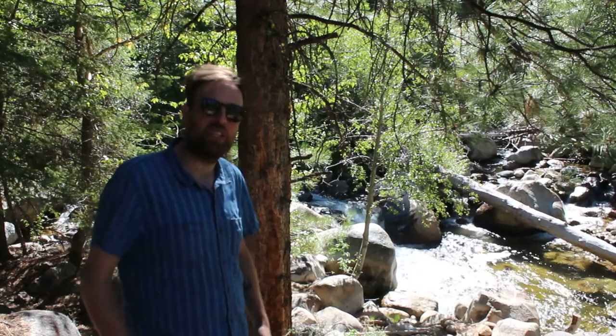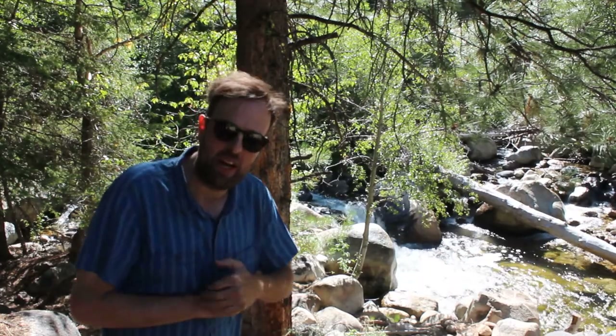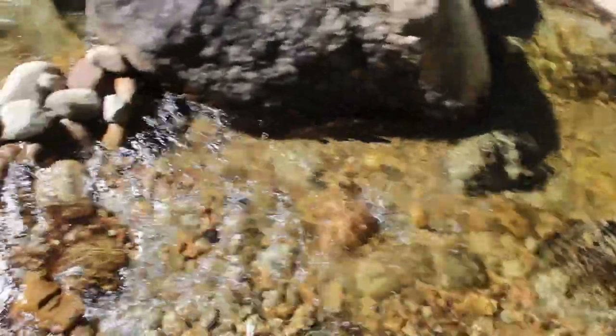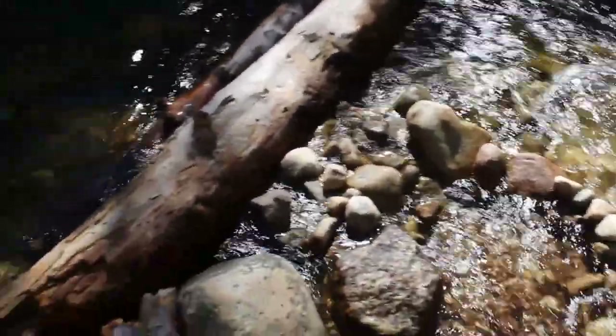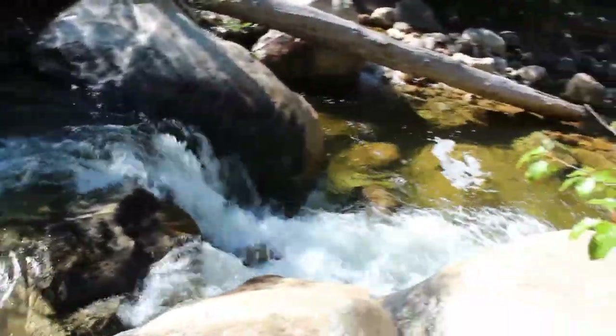The crown jewel of this spot has to be the creek, and how well it's been maintained by people who have been here before me. They built little retaining walls down in the creek to make pools and to slow the water down. I think they probably also put a log across the creek so you could cross and maybe collect firewood, and also make another little pool. I'm going in.